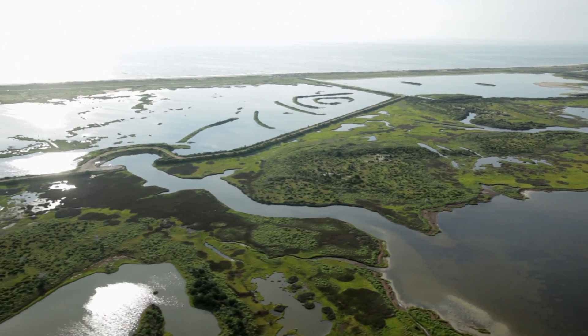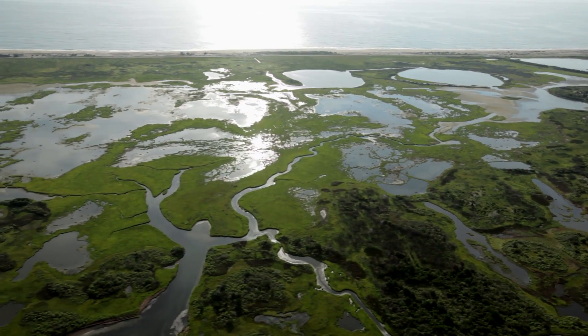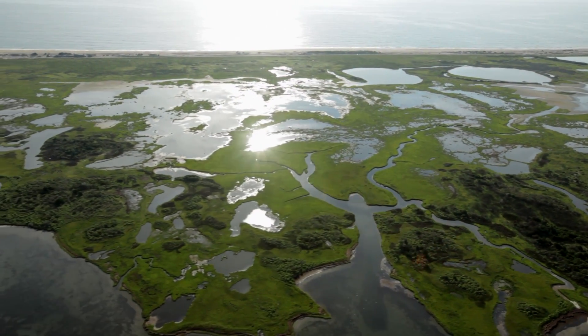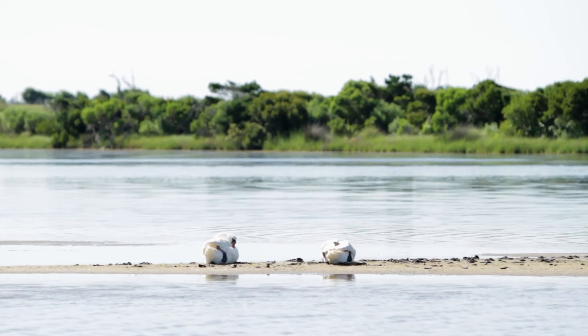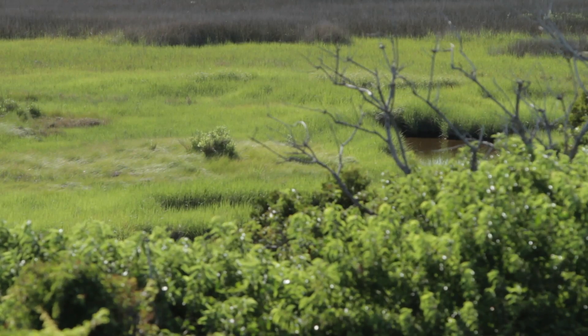Hatteras Island is widely known for its diverse bird population, and Pea Island National Wildlife Refuge is especially known as a birders paradise. The primary reason is that the refuge provides exceptional, high-quality habitat for migratory birds, and it's also a stopover point for birds during migration. The primary birds you find at Pea Island are shorebirds and waterfowl.